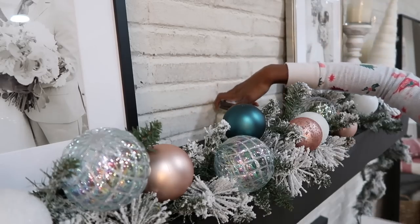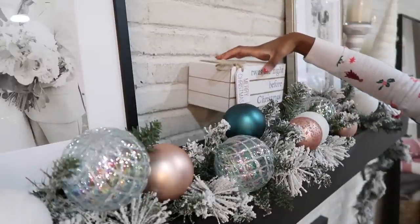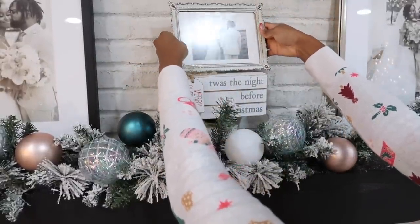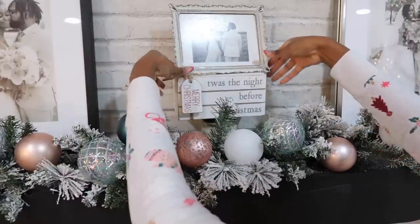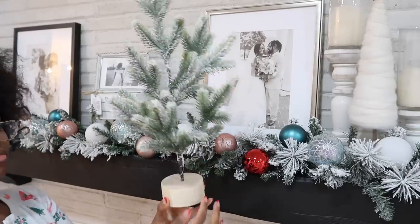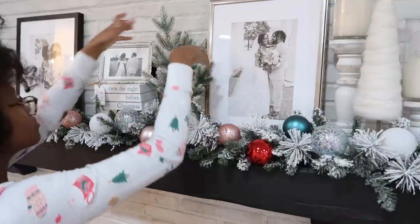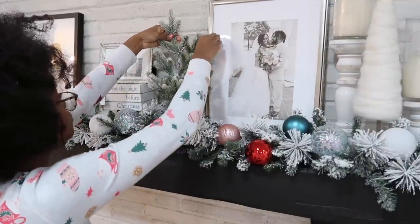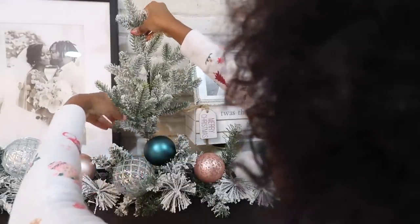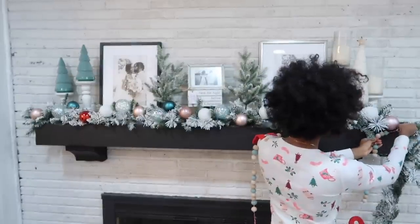At this point things are starting to really come together — I could see the vision now and I was really obsessed with the design. The two pictures of Marcus and I in the big frames are from Framebridge, and I have a discount code for you guys that I'll link down below. I also added some little trees that I got from Target — they are battery operated so they light up. I really love this design and it gives me so much cheer every time I look over here.